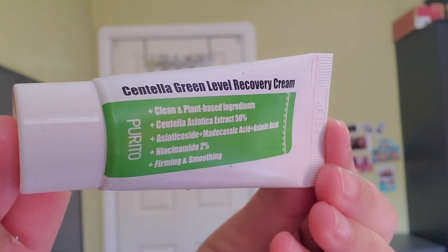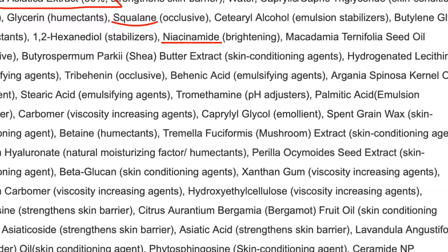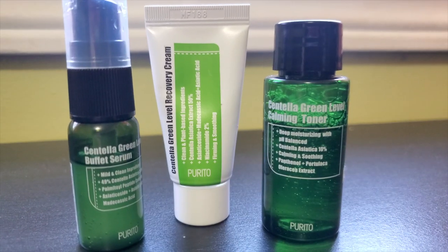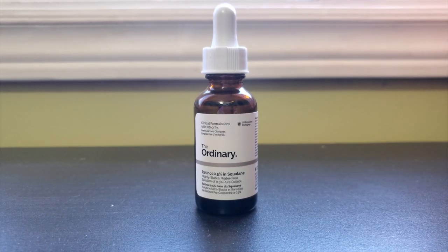Now that my skin is okay, I stopped using it every day, but I still do maintenance application two to three times a week. The centella green level recovery cream has 50% centella asiatica extract, plus niacinamide and squalene, an occlusive that we need in a moisturizer. This cream relieves my skin from irritation right away — on the first night, the itchiness came down instantly. That's why I love using this on the nights I apply my retinol. The next morning my skin went back to its original state. Before, whenever I used retinol at night my skin would become itchy and red with a stinging sensation. With this Purito centella line, I can enjoy the benefits of my other potent active ingredients without irritation or stripping my skin barrier.